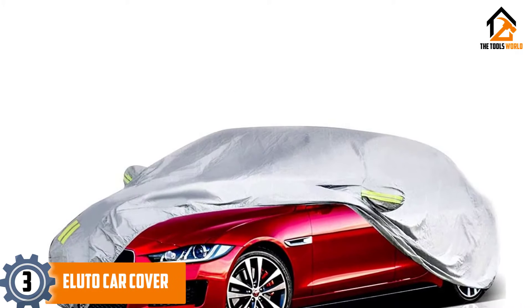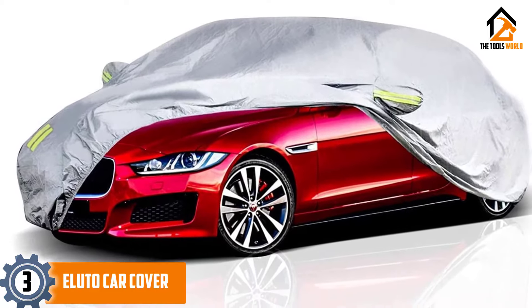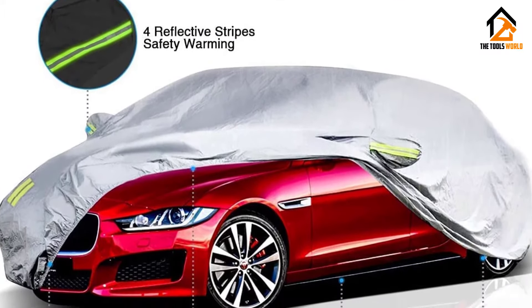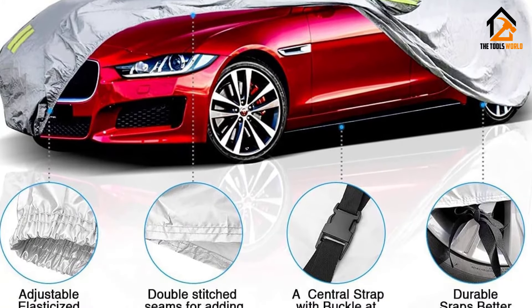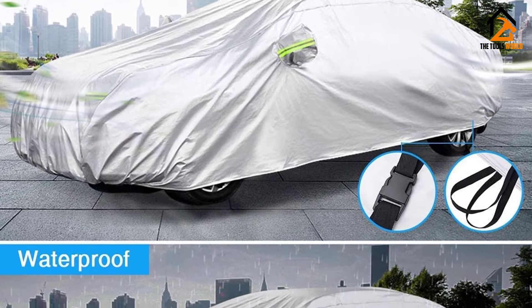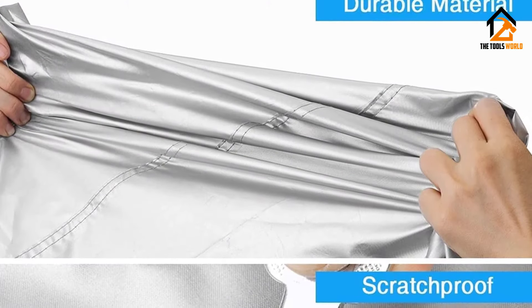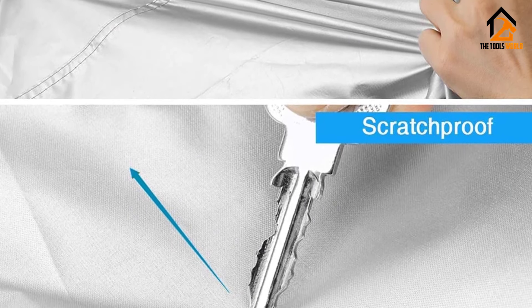At number 3, we have the Aluto Car Cover. This cover is designed for sedans measuring 185 inches long by 70 inches wide by 60 inches high. It has a silver reflective color to block UV rays and reflective stripes for night visibility. The cover is made of high-density polyester and is waterproof, windproof, and scratch-proof. It has an elasticized hem, hooks, and several straps to prevent it from blowing away in heavy wind. The fabric is thin and light, yet durable and breathable, with strong elastic corners that are built to last.